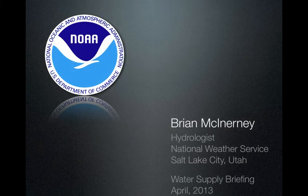Hello everyone, this is Brian McInerney, the hydrologist with the National Weather Service. This is a water supply briefing for the month of April 2013.